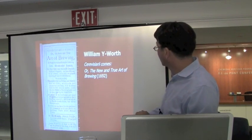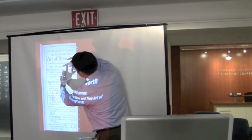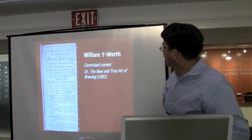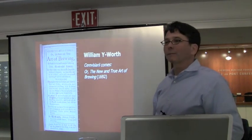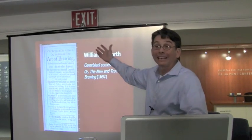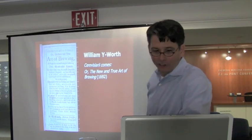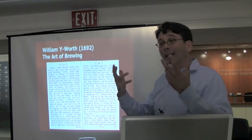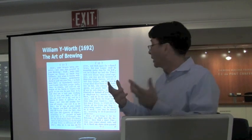This text is a little misleading because this book ends up being about that big. The title, Cerevasarii Comes, is actually Latin. That second word means companion or handbook, so this is the Brewer's Handbook — and then of course there's an English subtitle. Just to give you a little taste of how a knowledgeable person in the late 17th century is going to describe beer and brewing.